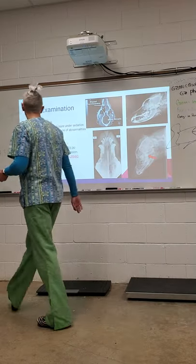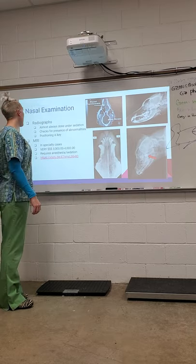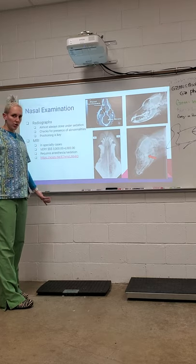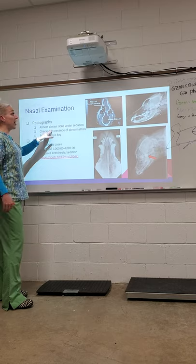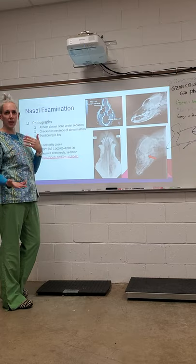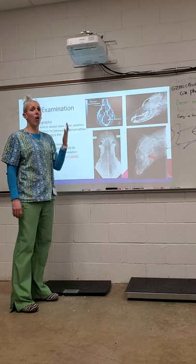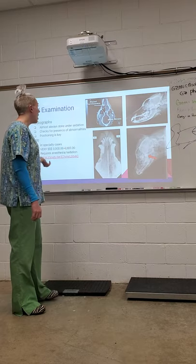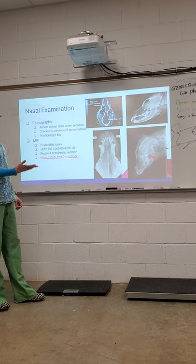Radiographs and MRIs — we obviously don't have an MRI machine or x-ray machine here, as those are very expensive and require a veterinarian to read. Radiographs of the head are almost always done under sedation. If we're doing a leg, the patient doesn't need to be sedated, but of the head, they're almost always sedated. Radiographs check for the presence of abnormalities, and positioning is the key.